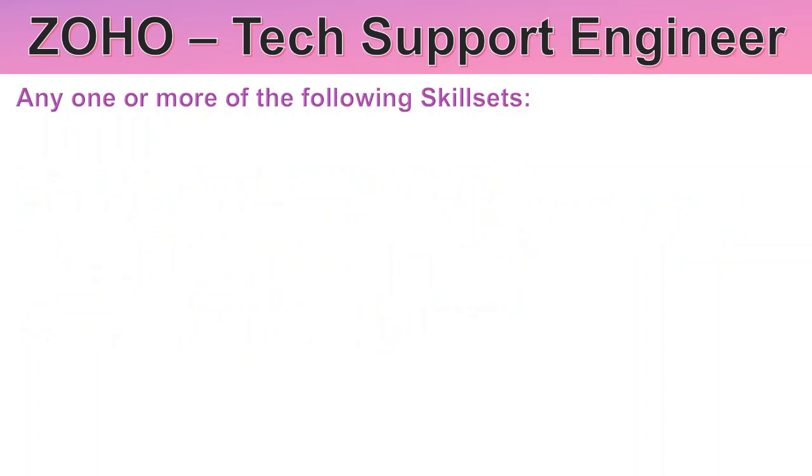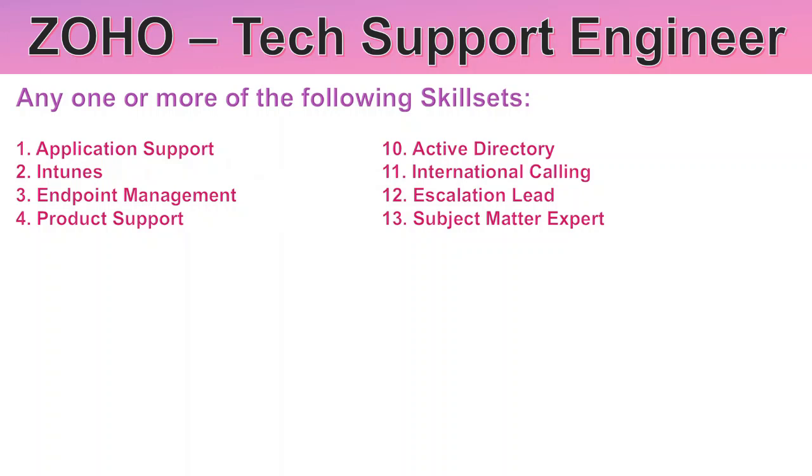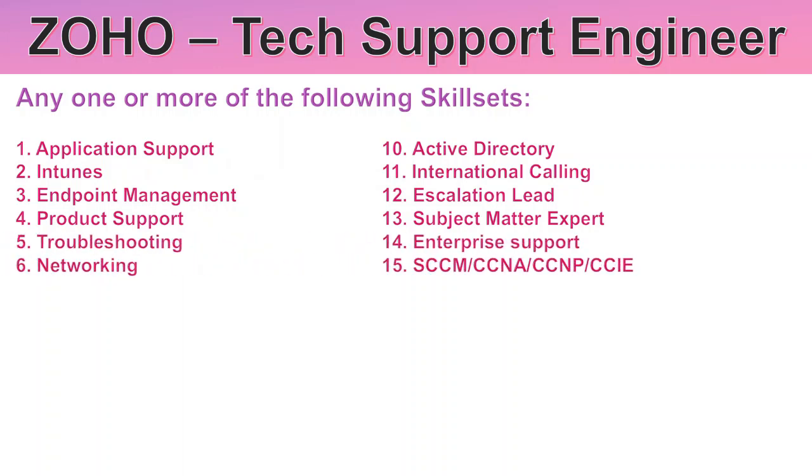You can apply with one or more of the following skill sets: application support, Intune, endpoint management, product support, troubleshooting, networking, ITIL, WSM network security.